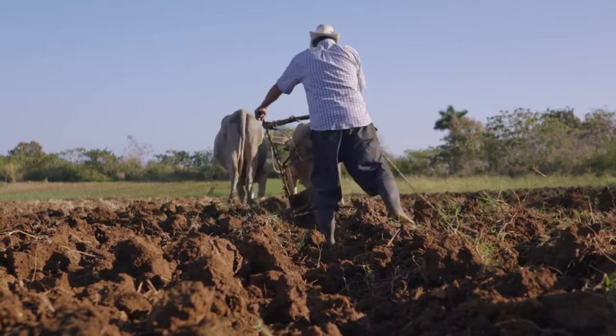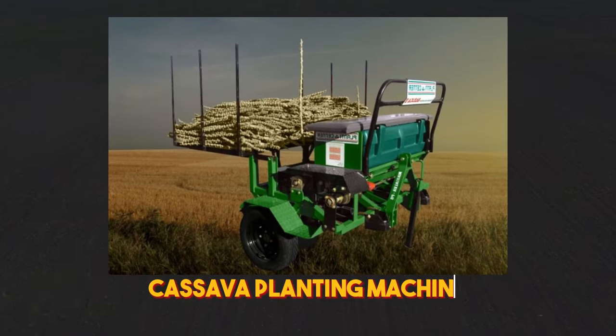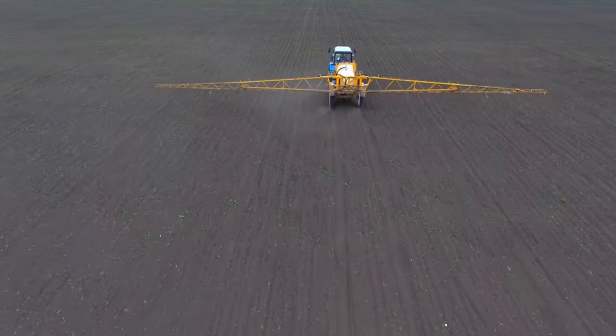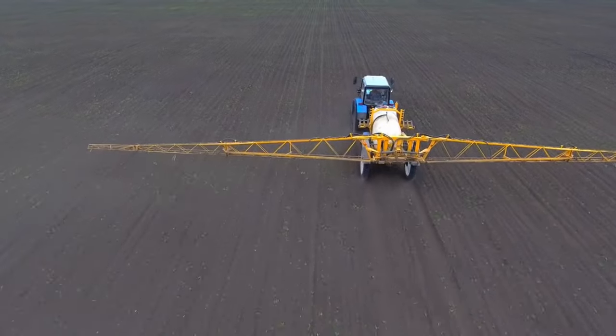Then there's the cassava planting machine, a true game-changer. This machine automatically divides the mother cassava into smaller branches, making cultivation a breeze.